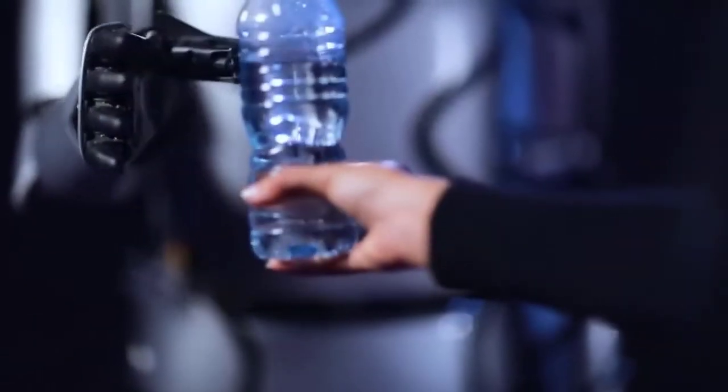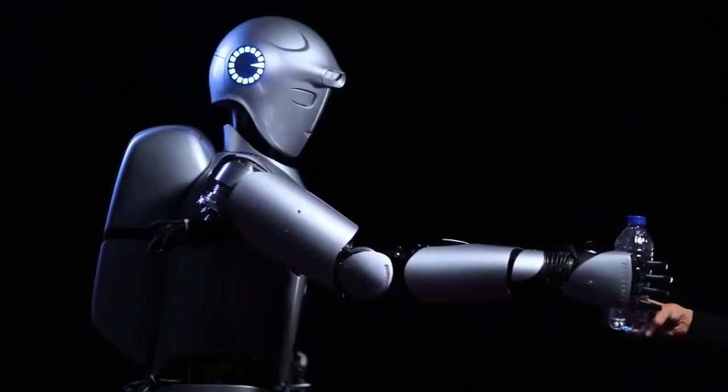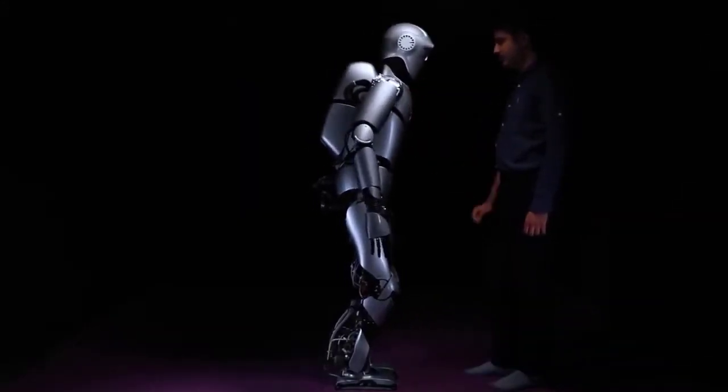It has 43 degrees of freedom and dexterous hands that can grip a variety of shapes. Surinna is used by engineers to research bipedal locomotion, artificial intelligence, and to attract students to careers in engineering.